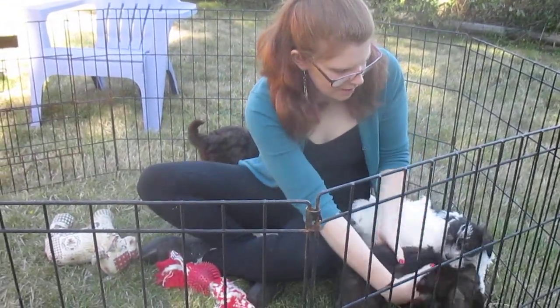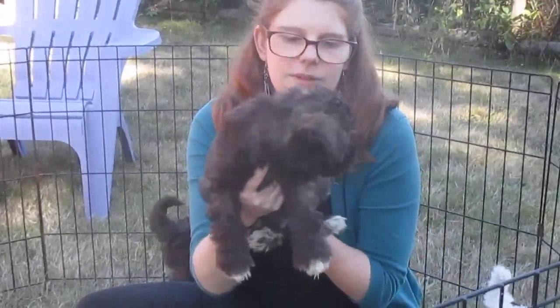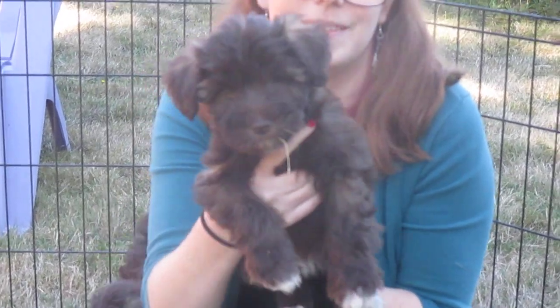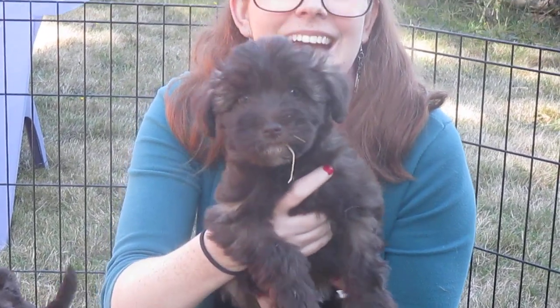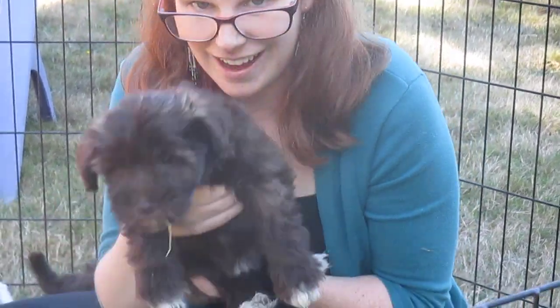This is Biscuit. Hi Biscuit. We've got grass hanging out of the mouth — good show. Yeah, we like grass.